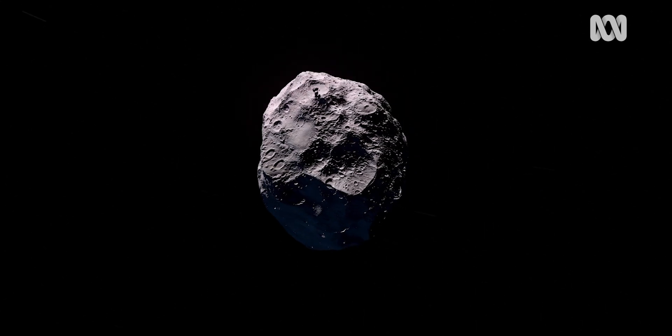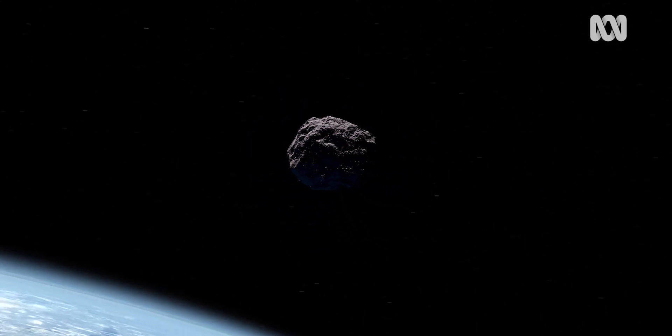The Murchison meteorite is a carbonaceous chondrite — a carbon-rich meteorite. It's a very rare type; only 4% of the meteorites that fall to Earth today are carbonaceous chondrites. The meteorite came from a carbon-rich asteroid, probably from the outer asteroid belt.